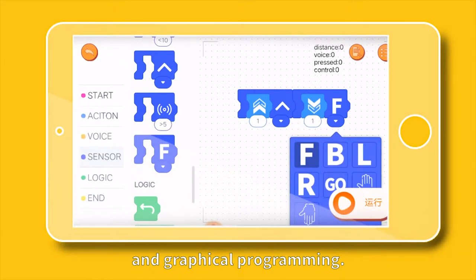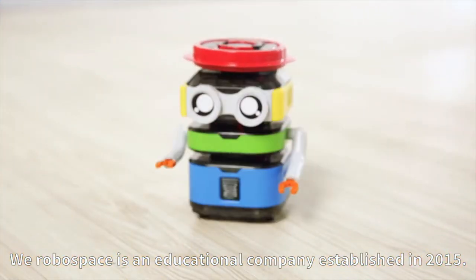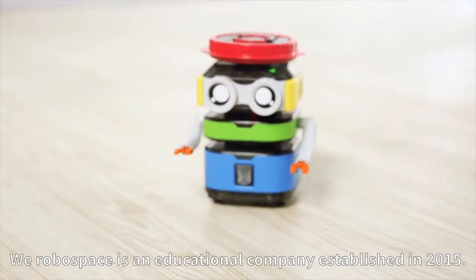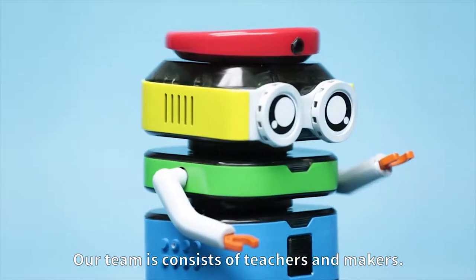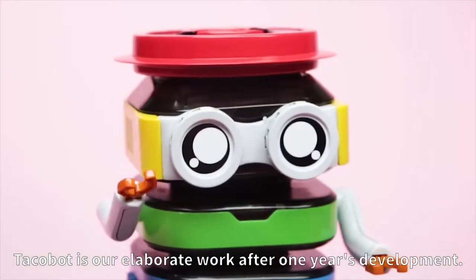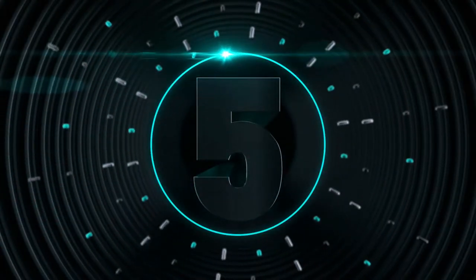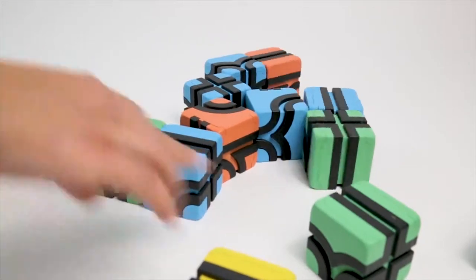WeLoboSpace is an educational company established in 2015. Our team consists of teachers and makers. Takubo is our elaborate work after one year's development.